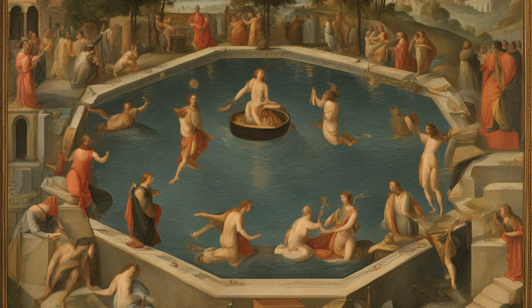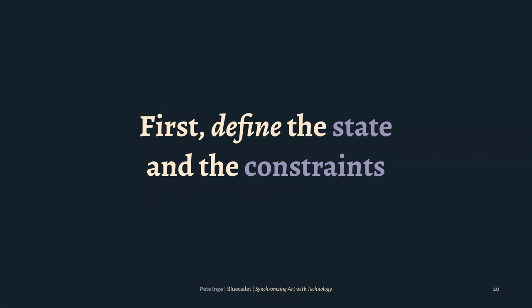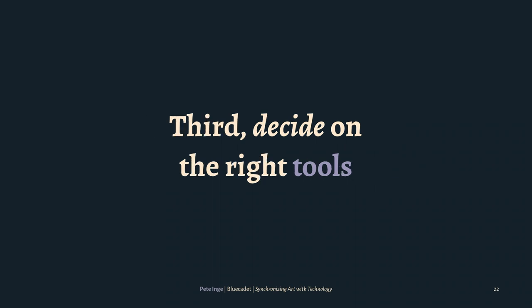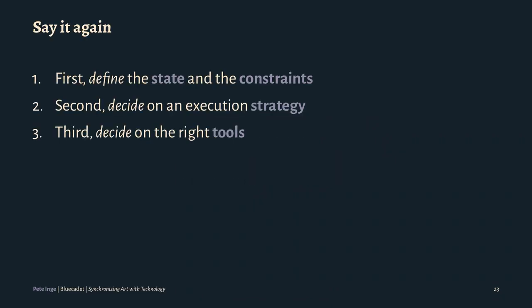Let's dive into the details. At a high level, I like to break syncing and figuring it out into three different steps. First, we want to define the constraints and the state of what we're dealing with. As with any developer trying to figure out a problem, document as much as you can, and document the why. Second, decide on strategy — how do we want to execute the process? There are a million ways of doing everything. Third, decide on the right tools.